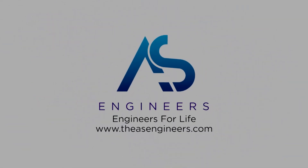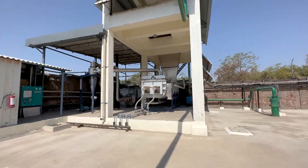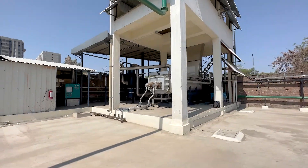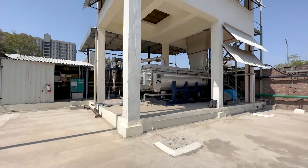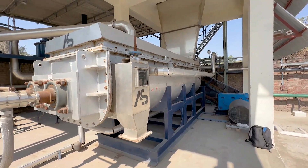This is where our company, AS Engineers, comes in. Introducing the Paddle Dryer Plant, engineered and manufactured by AS Engineers. Specifically designed to meet the client's requirements, this plant has a capacity of 500 kilograms per hour.